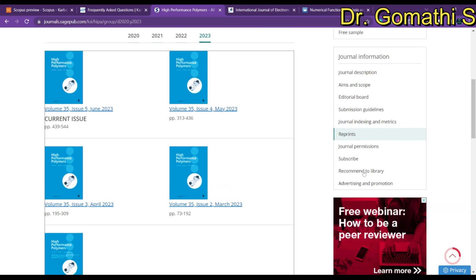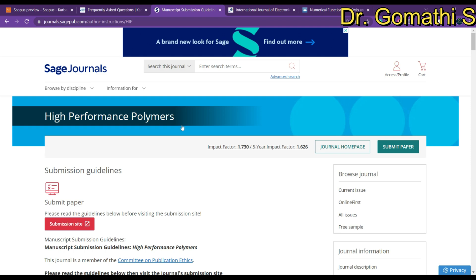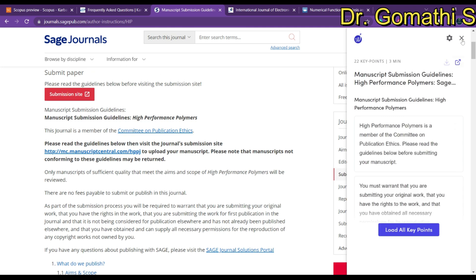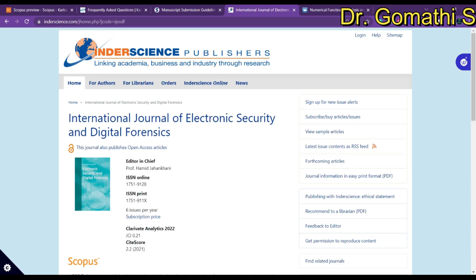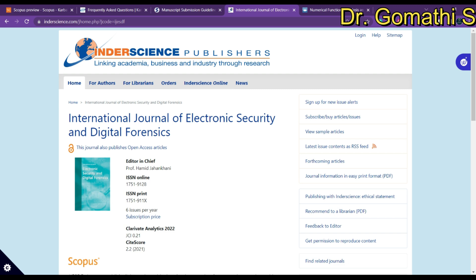To know more about this journal, go to the submission guidelines where you can find formatting options, aim and scope, and how to draft your paper — everything is mentioned there.